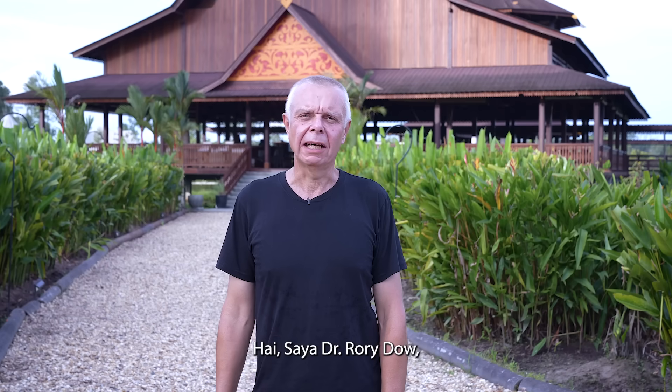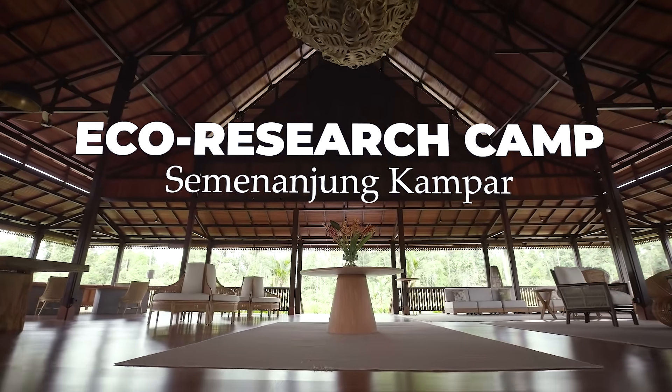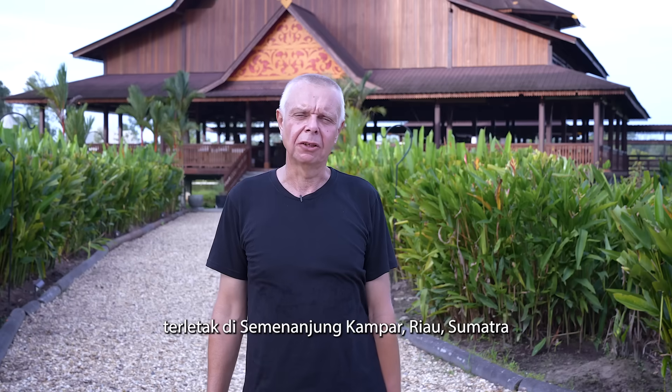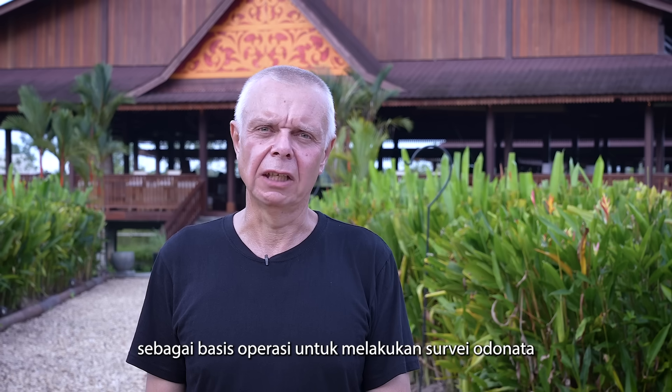Hi, I'm Dr. Rory Dale and I'm at the eco research camp. This camp — 32 hectares — is situated in the Kampar Peninsula, Riau, Sumatra. I'm using the eco research camp as a base of operations for the Odonata survey.